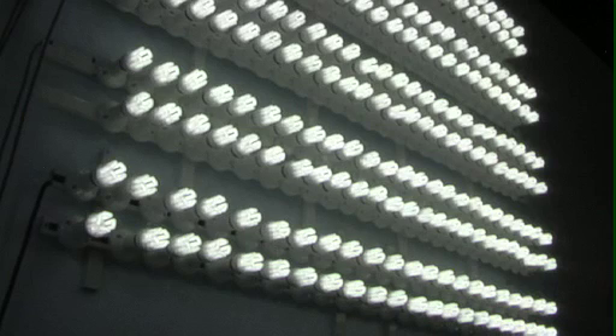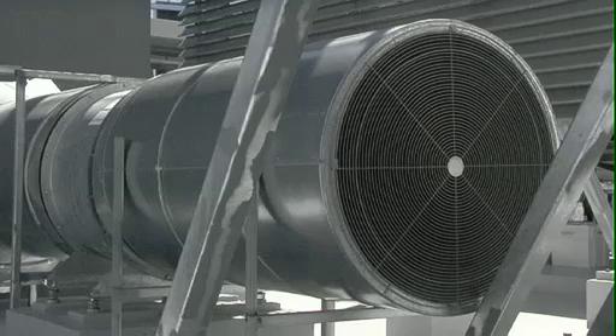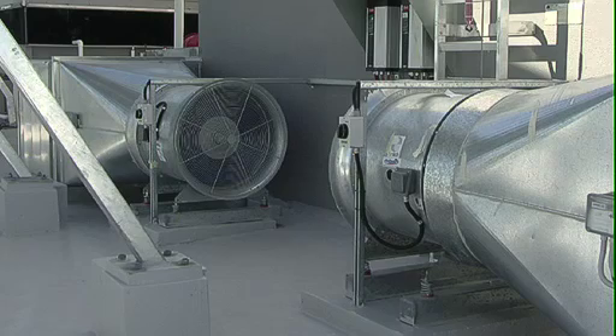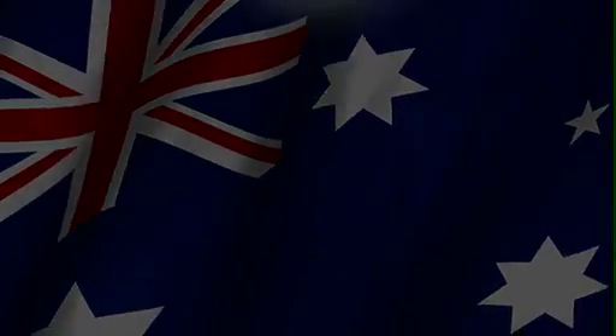Right now, the X200 is able to produce enough energy to power over 240 light globes for free. The ability for the X200 to be retrofitted to almost any existing exhaust system makes the possibilities endless.